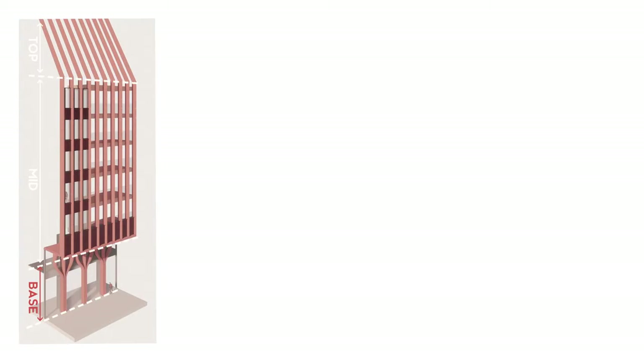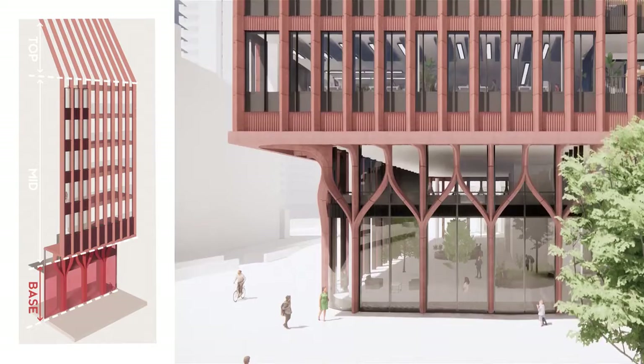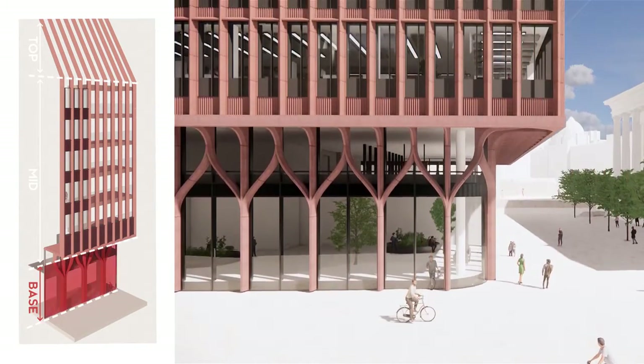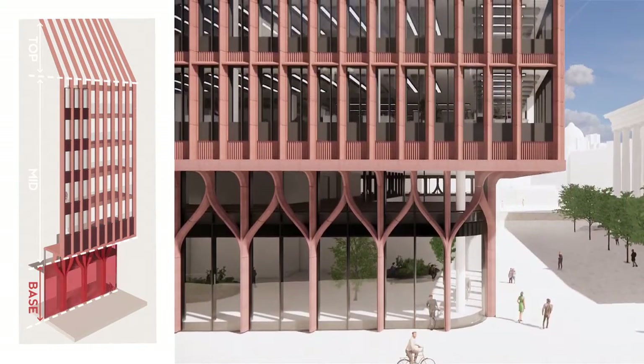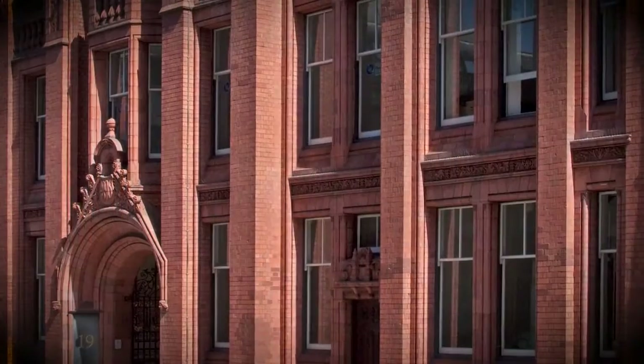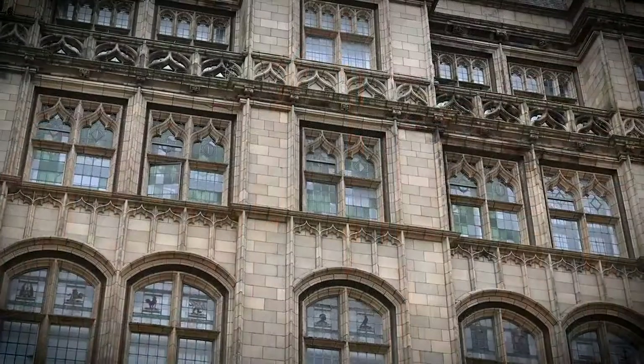A two-storey base is set back under cantilevers, with glazed shopfronts and clearly defined entrances. These are faced with pigmented cast stone that form S-shaped OG arches, unifying the base with the rest of the building and picking up on the florid and floral motifs that adorn the Belle Edison Building, Birmingham School of Art and Queen's College chambers.